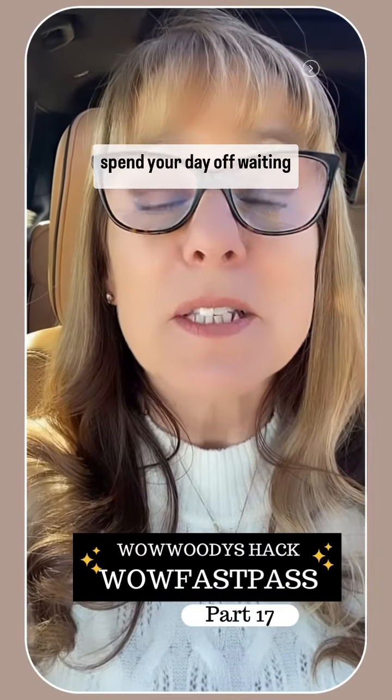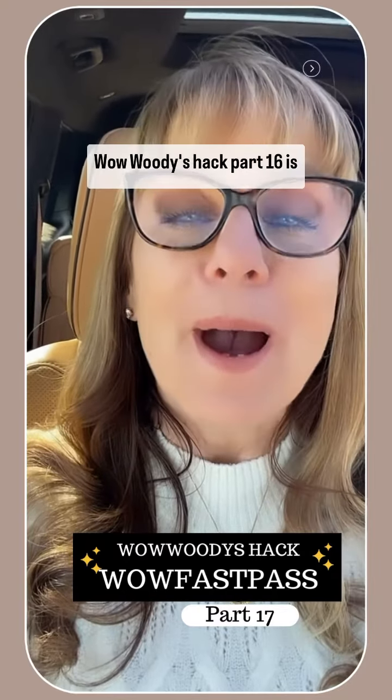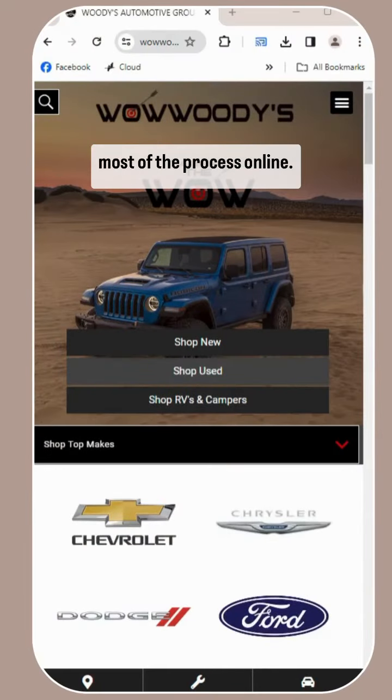Rather go to the dentist than spend your day off waiting for paperwork? WowWoodies Hack Part 16 is just for you! In just three steps, complete most of the process online. Easy peasy.